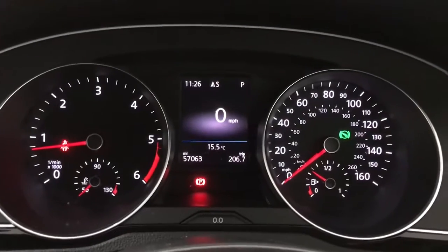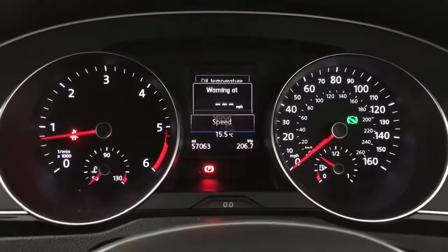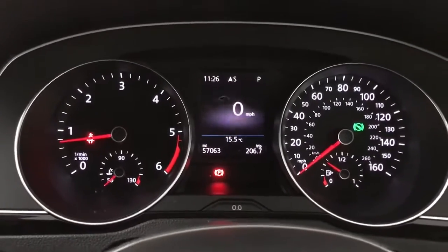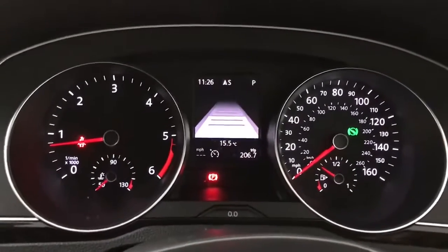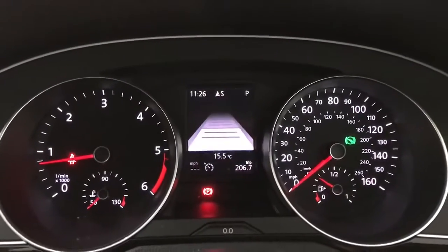Up front we have your rev counter on the left, speedo on the right, and your digital screen in the centre, currently showing the digital speedo but you've got various other things like average speed and average consumption. You've also got various tabs including your assist systems tab, so you've got adaptive cruise control, speed limiter, and front assist on there as well.